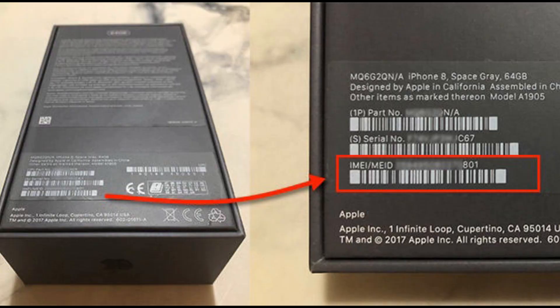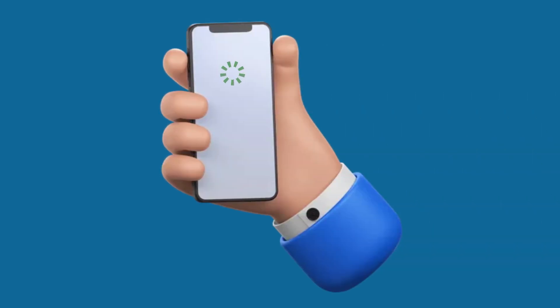When you purchase a smartphone, you'll notice that the original packaging has a white sticker detailing its IMEI number. You can also find this number in the phone software using several methods.